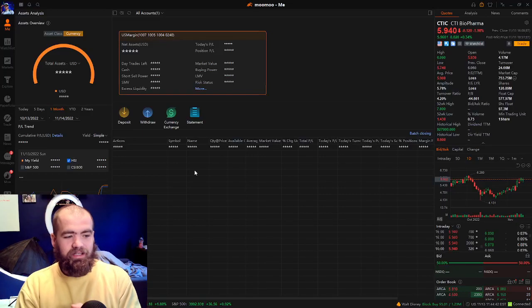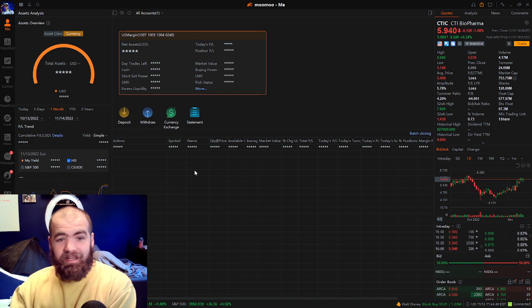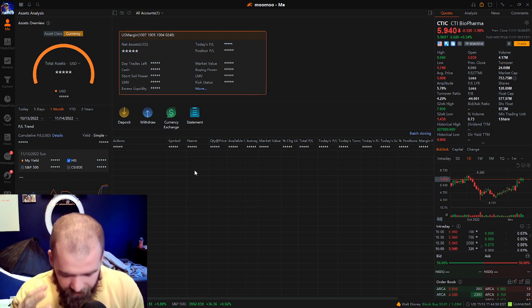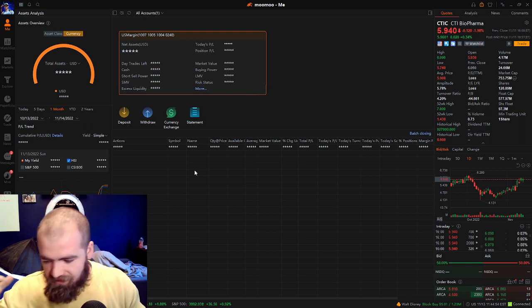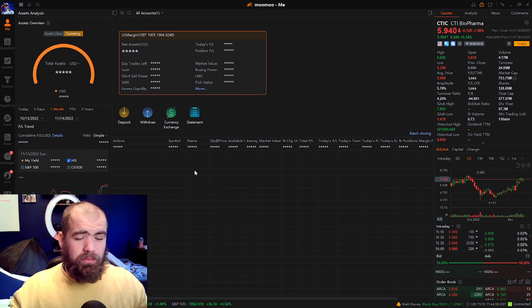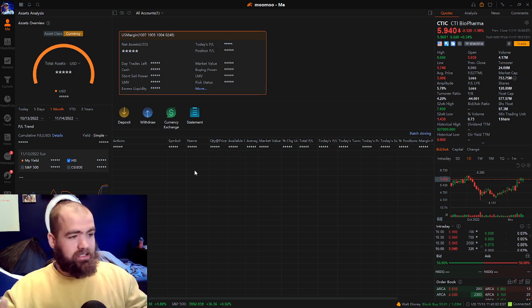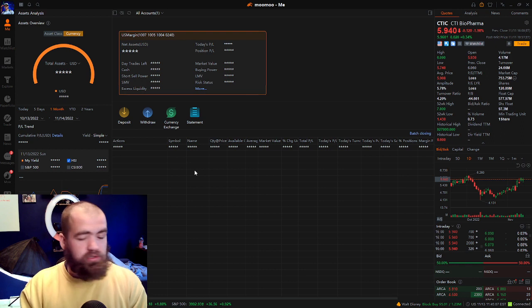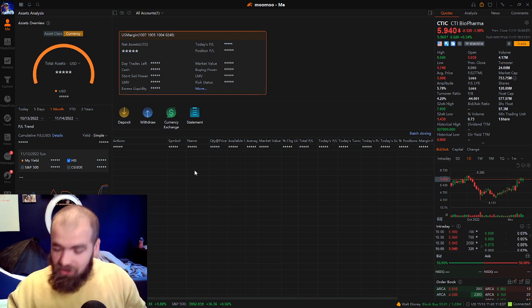Hey guys, welcome back to the Best Investing Money Management Channel on YouTube. I hope you guys are all having a great and amazing day today. In today's video, I wanted to jump in and see how much money I've made off a $100 investment swing traded over the past pretty much two months. So we're going to be breaking this down and the most recent swing trade that I'm currently in. If you guys get anything of value out of it, hit that like button, subscribe, and if you have any questions let me know down in the comments.